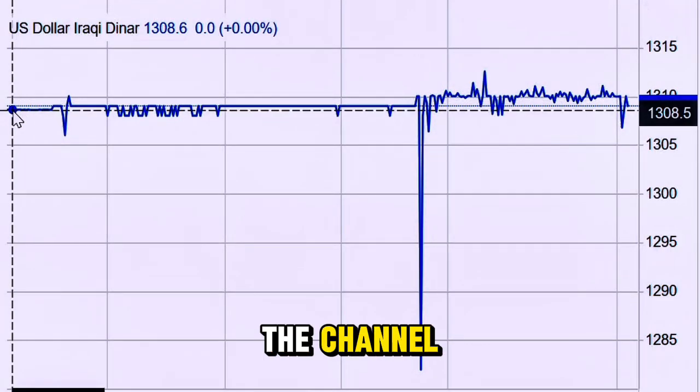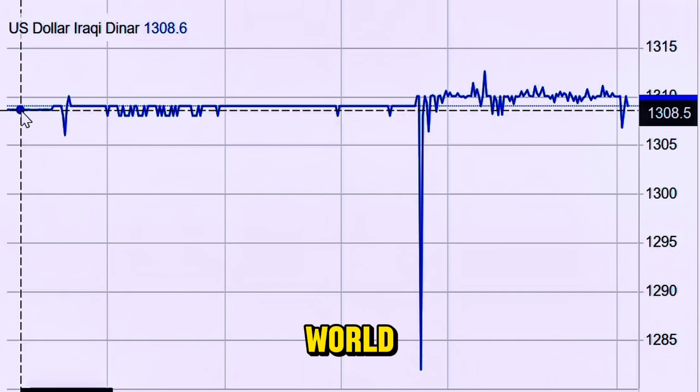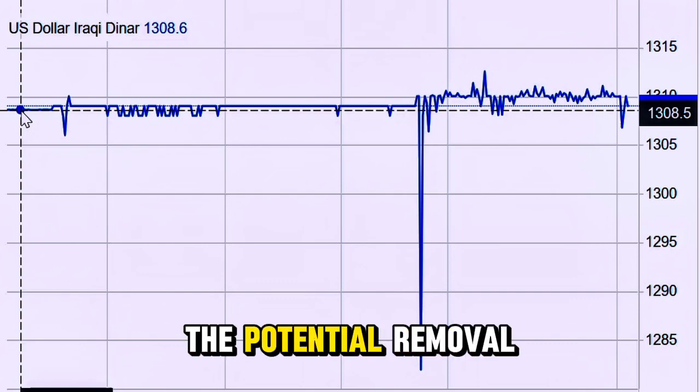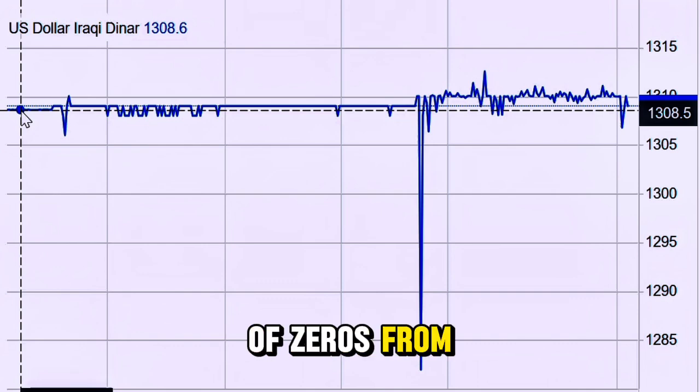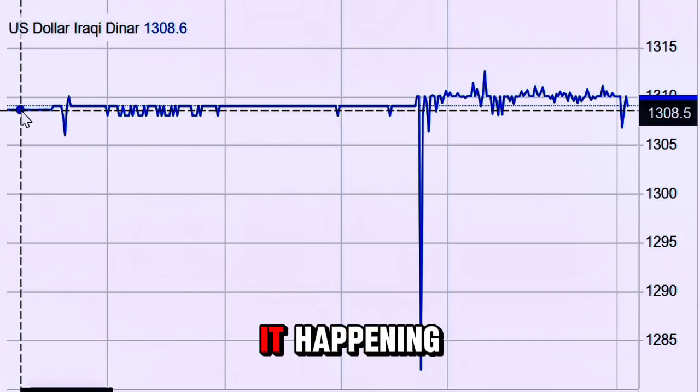Hey everyone, welcome back to the channel. Today we're diving into one of the most talked-about topics in the world of Iraqi currency: the potential removal of zeros from the Iraqi dinar. If you've been keeping up with Iraqi dinar news, you've probably heard the phrase 'remove the zeros' floating around a lot. But what does it really mean and why is it happening?